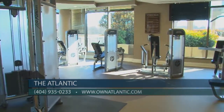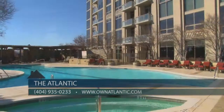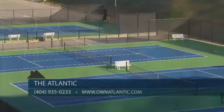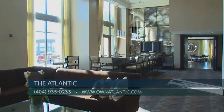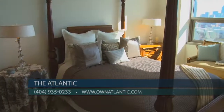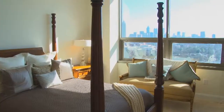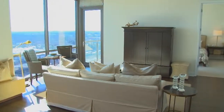Living at The Atlantic means access to unmatched amenities, including our state-of-the-art fitness center, impressive club room, private theater room, pool deck and terrace, 24-hour concierge desk, and adjacent tennis courts. Our pricing on one-bedroom condominiums starts in the mid-$300,000 range, with our HOA fees being 37 cents per square foot.